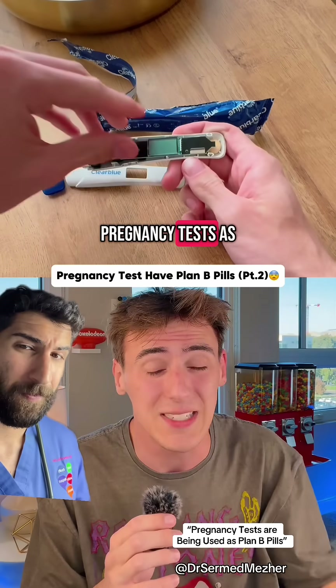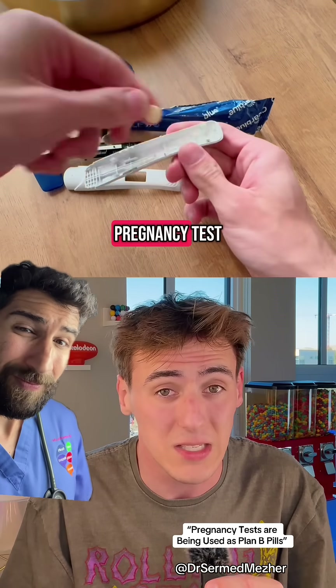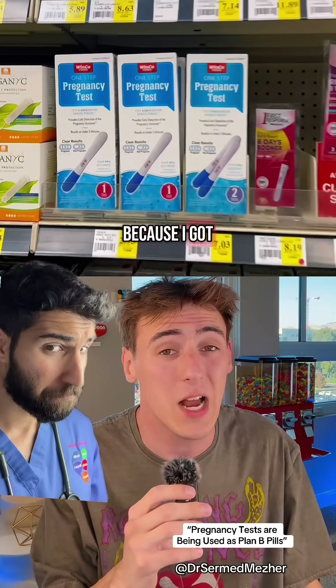This is nuts. People are using pregnancy tests as Plan B pills — you heard that right. People are finding Plan B pills inside of their pregnancy test. I tested this out just a couple days ago and I didn't find a pill, but a lot of you said it's because I got the off-brand.